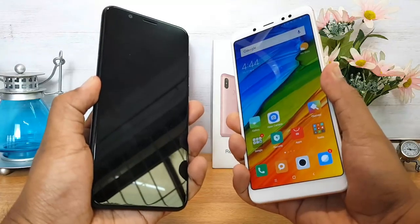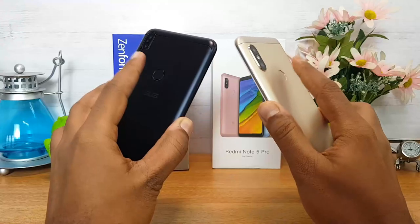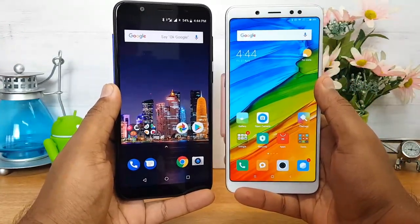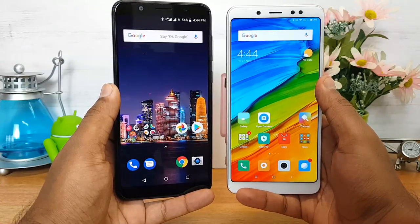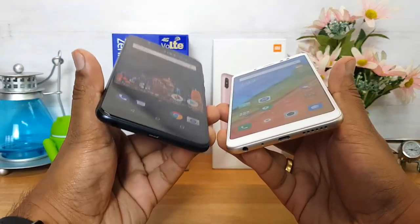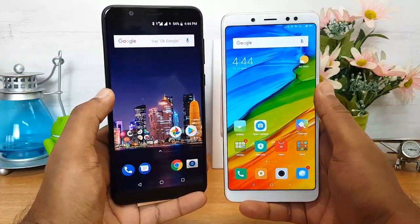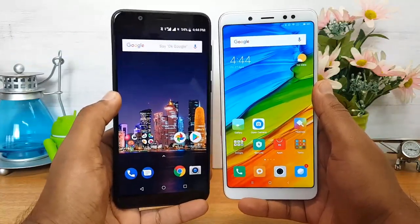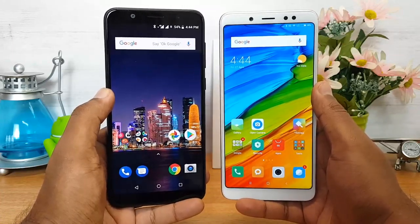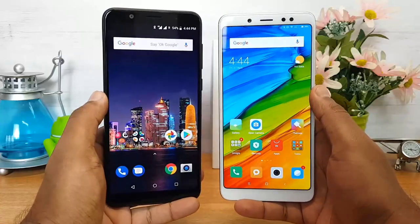Both phones have rear-mounted fingerprint scanners. Testing them out, the Redmi Note 5 Pro is faster in fingerprint scanner performance. On speaker performance, both have bottom-mounted speakers, but the Asus ZenFone Max Pro M1 features a 5-magnet speaker that delivers slightly better output and louder audio. So if you listen to music or watch movies frequently, the Asus ZenFone Max Pro M1 makes more sense for its audio performance.